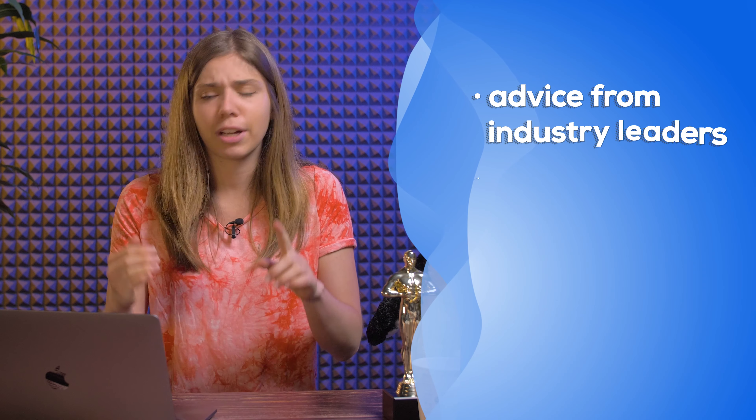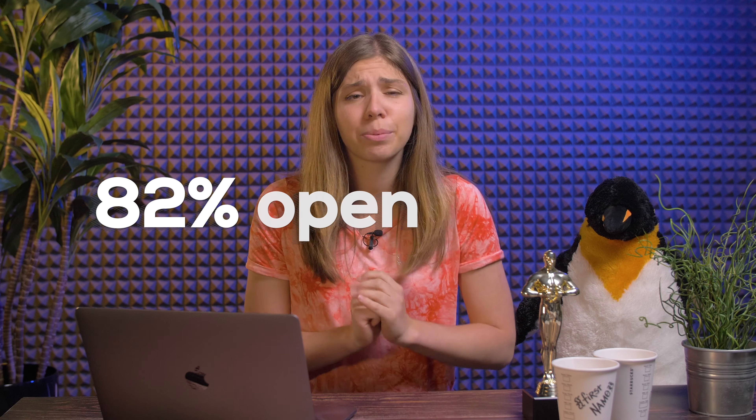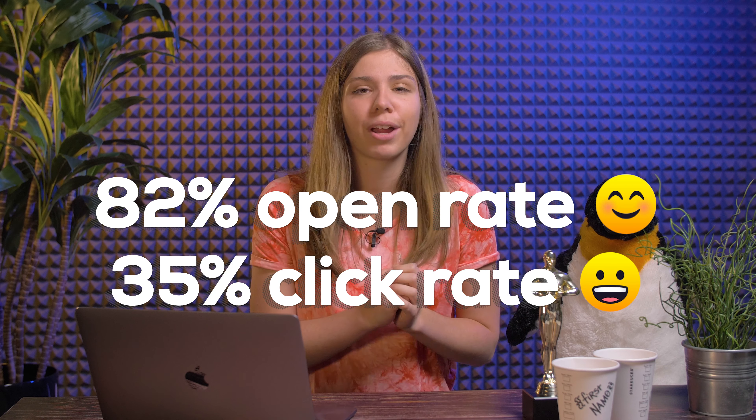You can get advice from industry leaders, find potential business partners, meet future customers, and more. That's why I'm going to share with you one of our successful networking cold email templates. If you don't trust me, check these results: 82% open rate, 35% click rate, and 17% reply rate. Let's get into it.